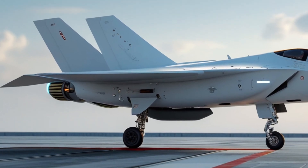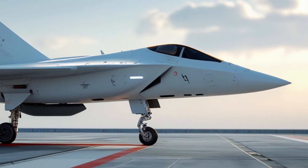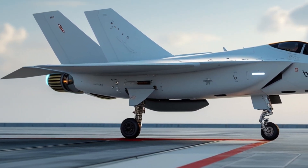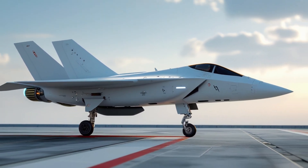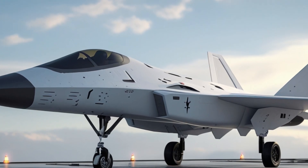Early estimates suggest the Fury can supercruise at speeds reaching those of early hypersonic envelopes, giving it the ability to sprint into or out of combat zones faster than enemy sensors can react. In addition, high-altitude performance is dramatically improved.